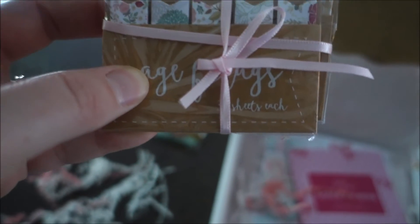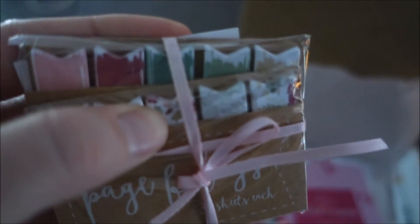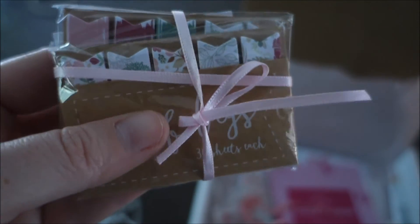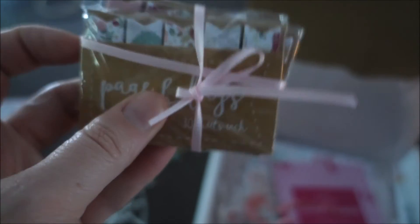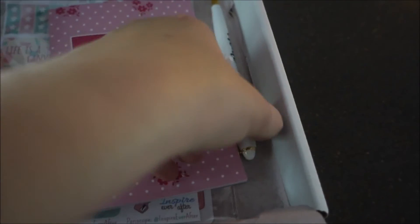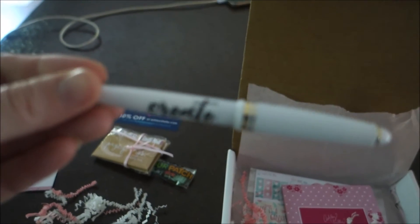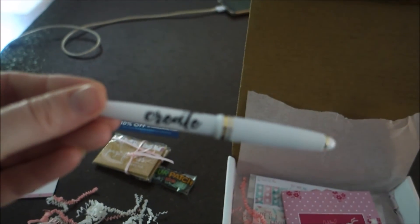These are little sticky flags that you can use to flag things in your planner. They're all spring colors — spring theme with flowers — really cute and springish. I use these in my textbooks for school when I'm trying to mark pages I need to go back and study. They also sent a pen, which is white and gold and says 'Create' on the front. That's cute and I can always use pens.